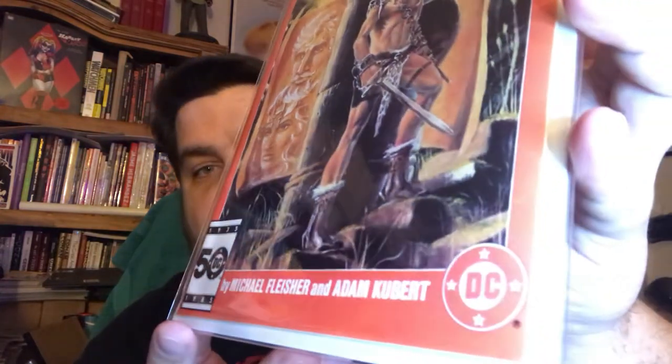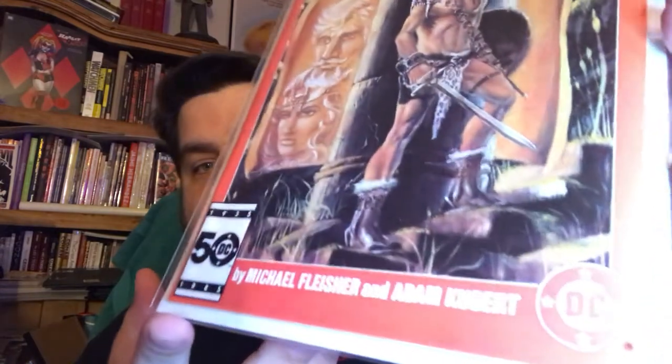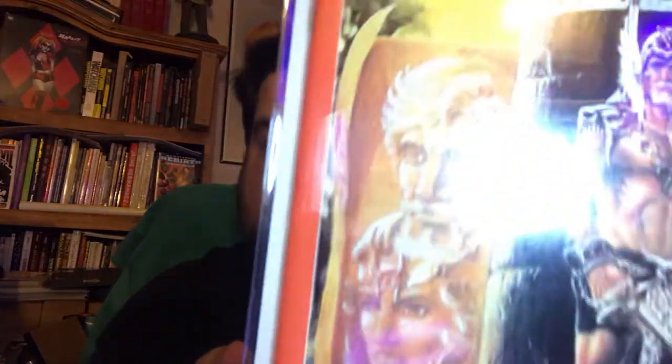Another beautiful book — Warlord number 100, double size issue, Mike Grell cover. Just a beautiful classic DC book in beautiful shape. I don't know if you guys can see the spine, but this is a great copy — there's a little bit of a nick right up at the top, which is kind of common for these thick books. So I was happy to get that.